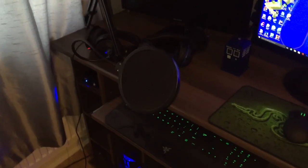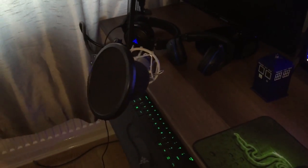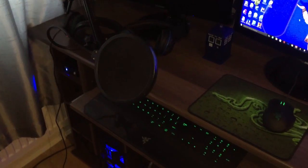So this is where the magic happens. As you can see the microphone right there — it's a pretty good microphone, quite cheap though, but it's got good quality and all that.